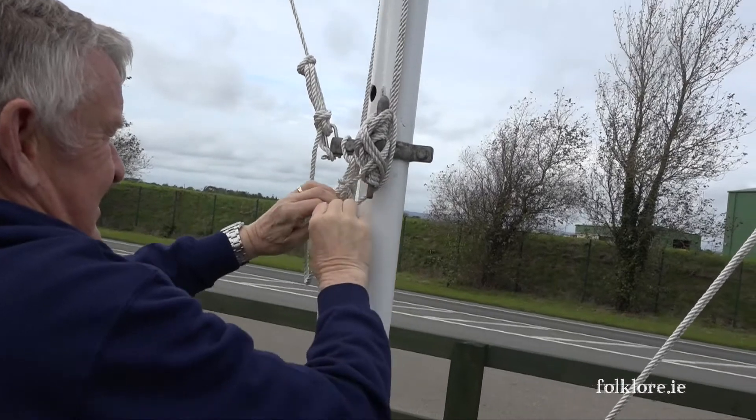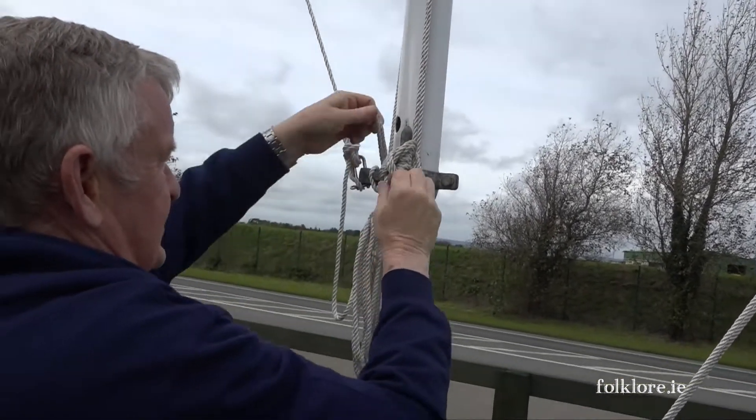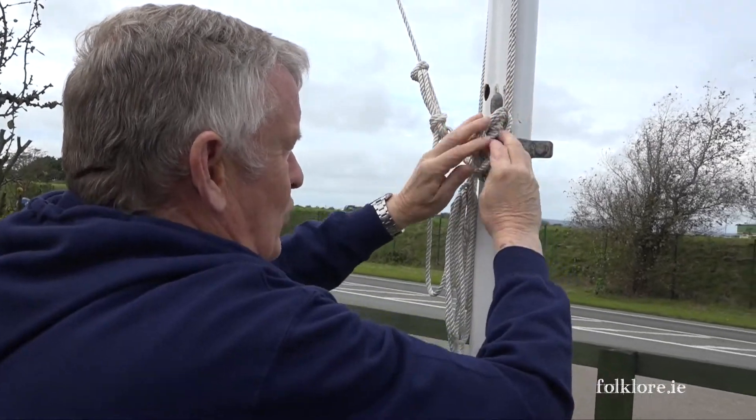Where did you learn all this? Well, my son is a senior master with Stena Line. And I was on the lifeboat crew myself for 15 years, so I learned a few knots on the lifeboat. Also my son taught me a few bits and pieces. And I was on the Fishguard ferry for 43 years, so I have a little bit of nautical knowledge.